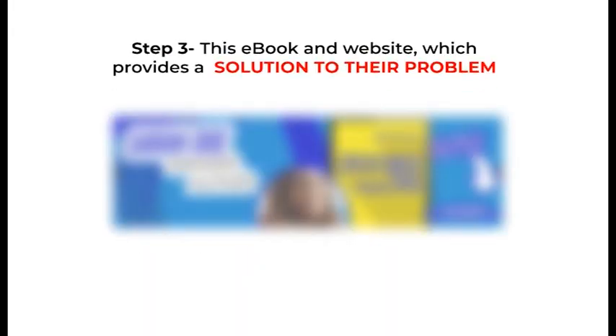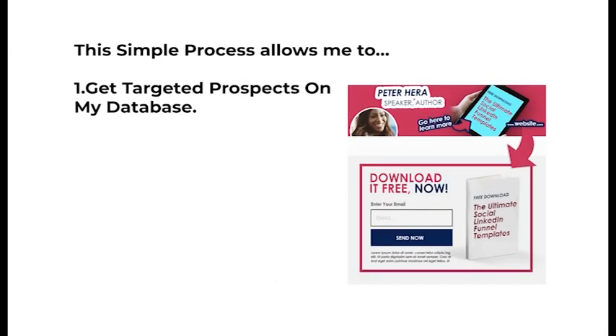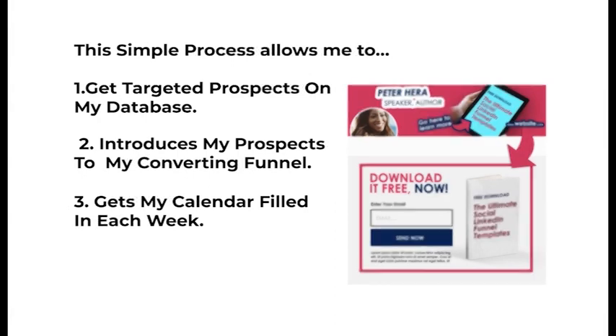Step three: they go to the website, enter their name and email address, and download the ebook. This simple process allows me to get targeted prospects into my database consistently and introduces my prospects to my converting funnel.